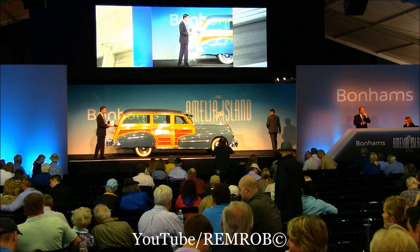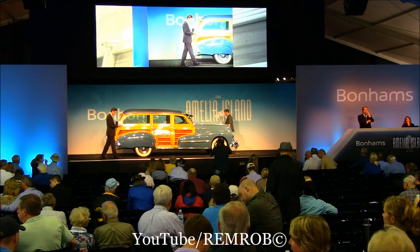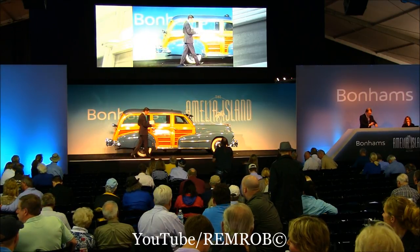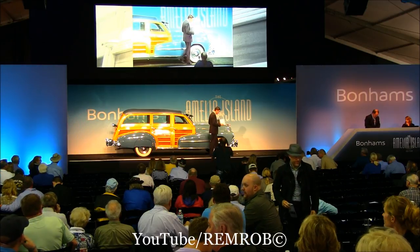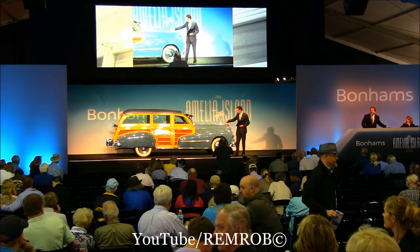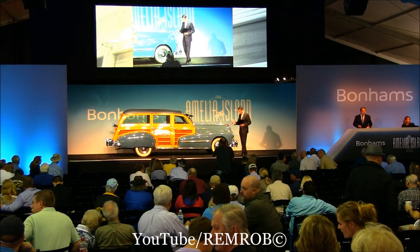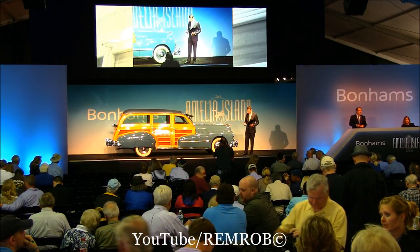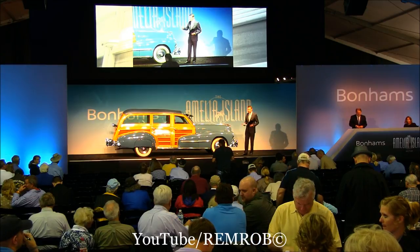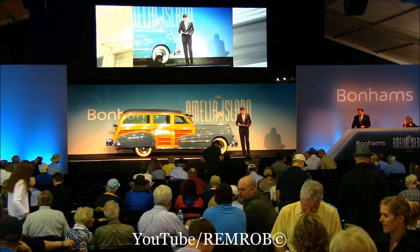One of the most, if not the most, expensive models in the Pontiac model range. This 1948 Woody Wagon represents the last Woody Wagon offered by Pontiac. The lovely woodwork on this car has been recently refinished.